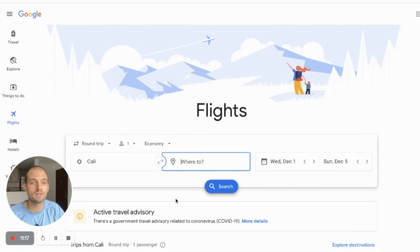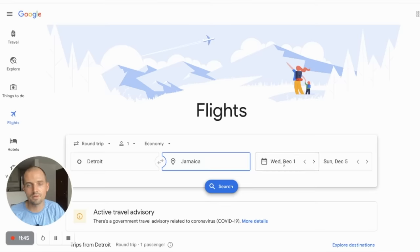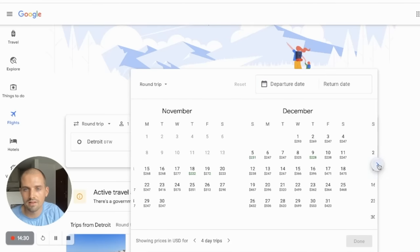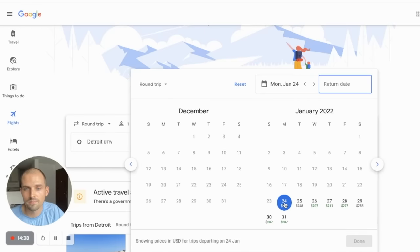Now let's look at the reverse — you know where you want to go but you're flexible on your dates. Let's say we're leaving from Detroit and we want to go to Jamaica. We're flexible with our dates, so we click on the date field and it loads all the different dates. You can quickly see which days are cheapest. In December the cheapest looks like $238; going out to January we can see $223, then $207. We'll click $207, then pick a return date — let's go to the 31st.